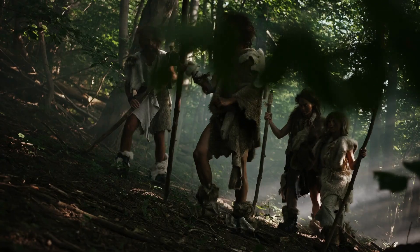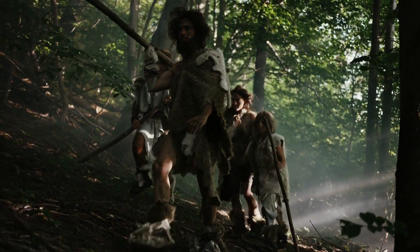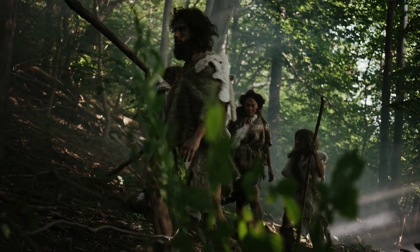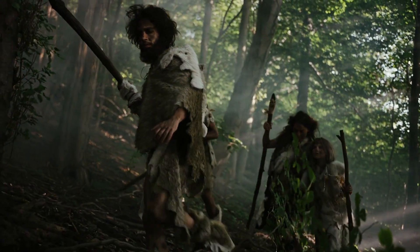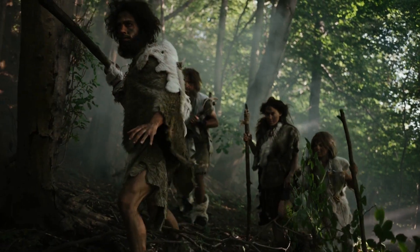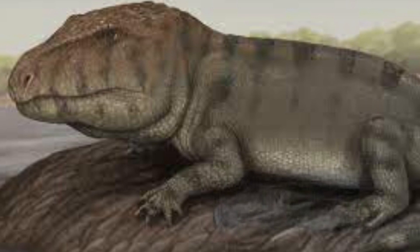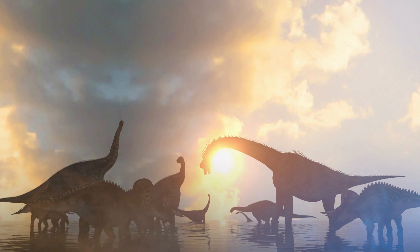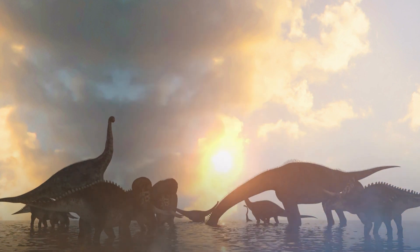Furthermore, some scientists speculate that Erythrosycus may have faced a decline in prey populations, potentially due to over-hunting or habitat loss. As a top predator, Erythrosycus may have been particularly vulnerable to changes in prey populations. Overall, while the exact reasons for Erythrosycus's extinction remain unclear, it is likely that a combination of environmental and ecological factors played a role in its demise.